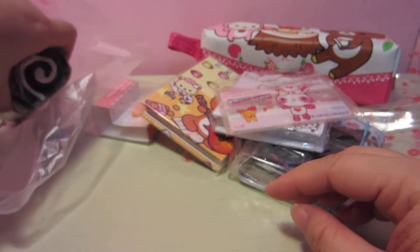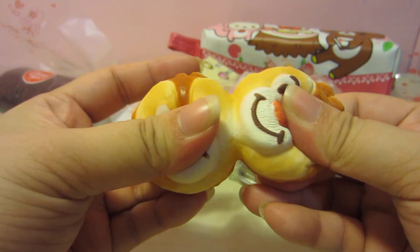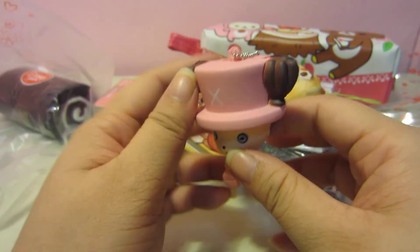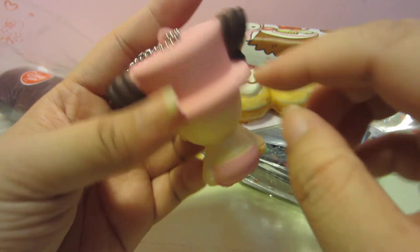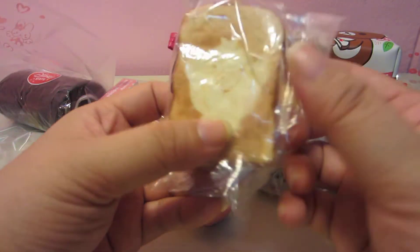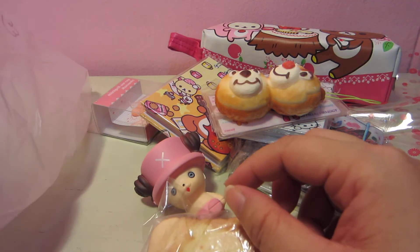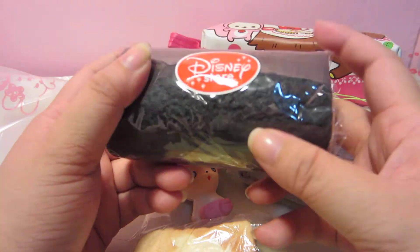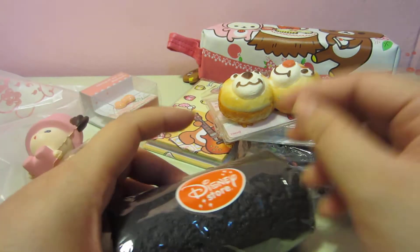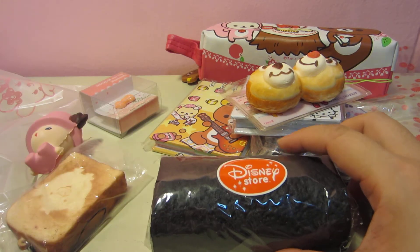For the squishy, you get Chip and Dale. You also get a Chopper in pink — there is a bubble hole, just to let you know. Then you get the Rilakkuma rectangular item, and a Disney Swiss roll in black. I think it's very good if you always use a mouse. That's grab bag number two!